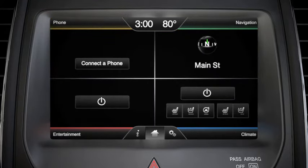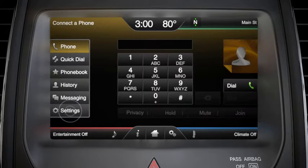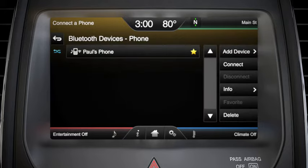Manually connect SYNC with your phone by touching phone, settings, Bluetooth devices, choose which phone you want to connect, then press connect.